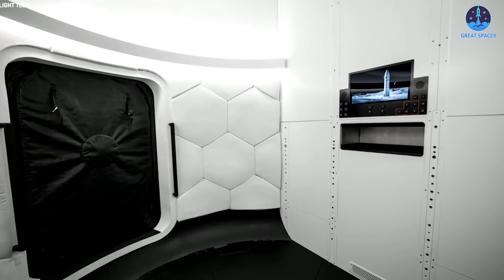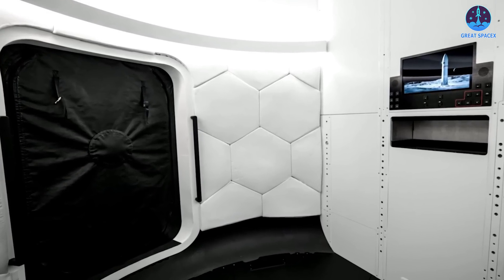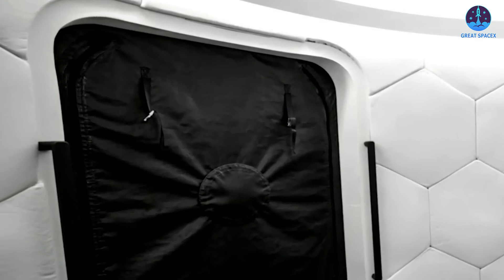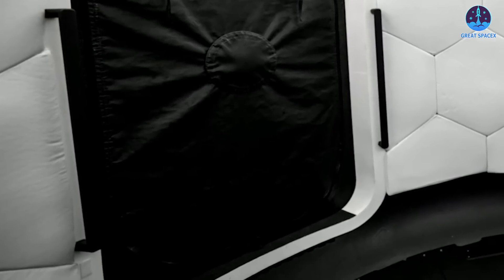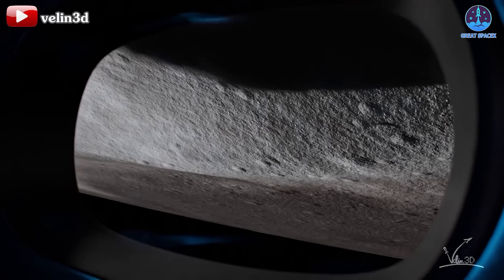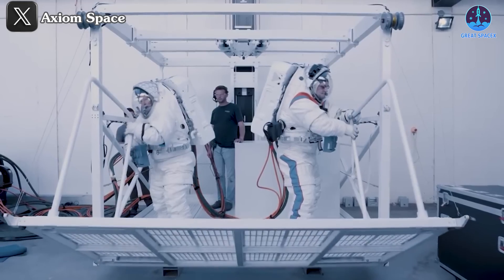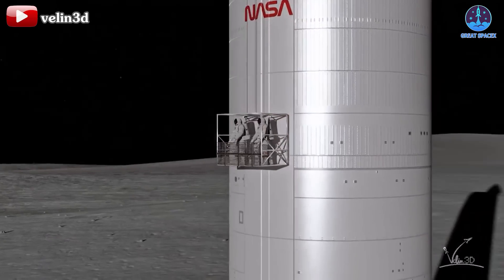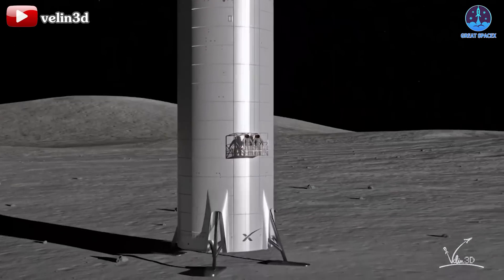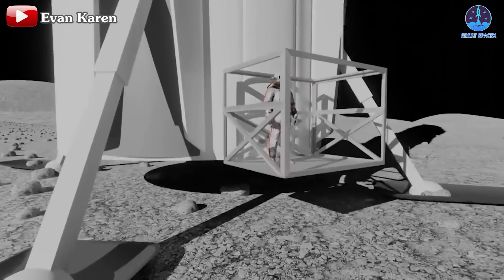While this 3D model provides an exciting glimpse into the design, it doesn't capture every operational detail. Recent updates offer insights into the airlock corridor, a crucial component equipped with integrated control panels to manage essential systems. These panels ensure everything is set for lunar operations before astronauts exit the spacecraft. The main hatch in this corridor is expected to connect with a specially designed elevator system, which SpaceX has rigorously tested. This elevator will safely transport astronauts from the crew area, positioned a remarkable 50 meters above ground, down to the lunar surface.